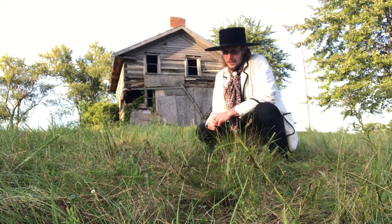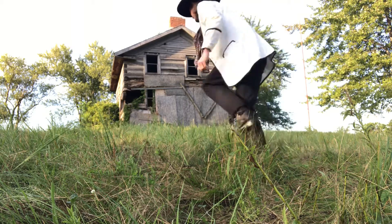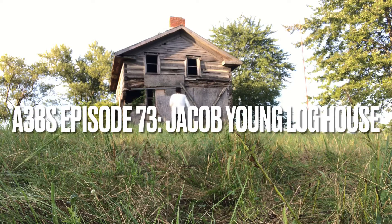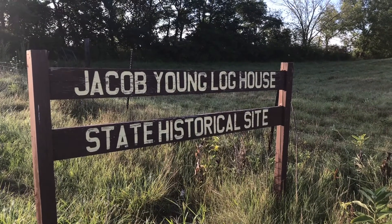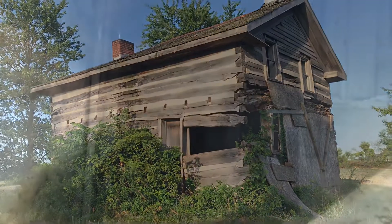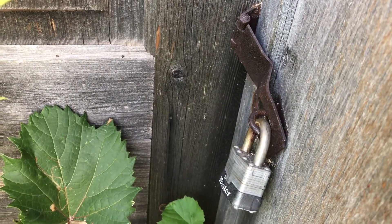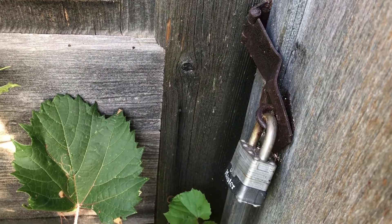Welcome to A38's Jacob Young Log House. There's a little bit of the inside. I'm trying to find an entryway. Unfortunately, we have a lock on the door, which means we're probably not allowed in, but I did find an access point to view inside the living area.